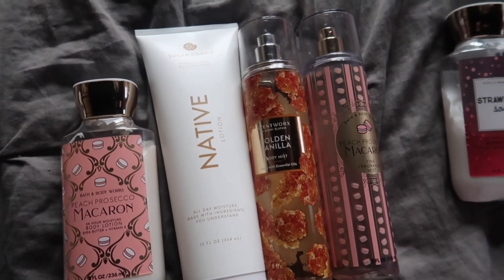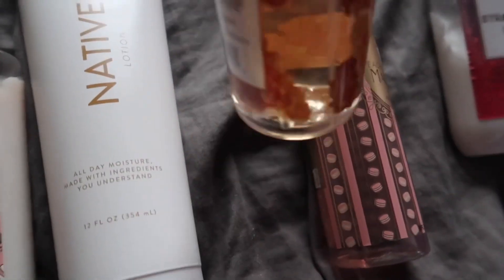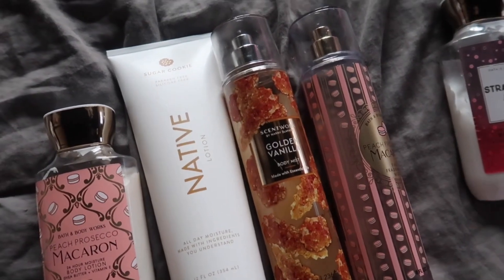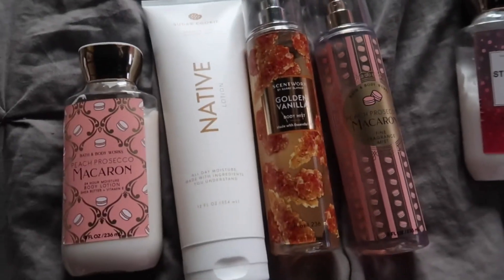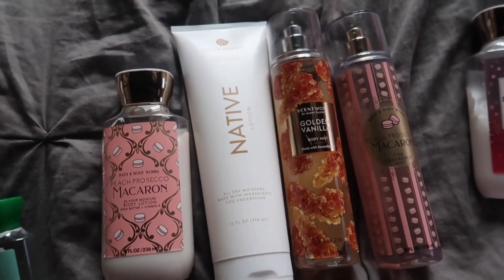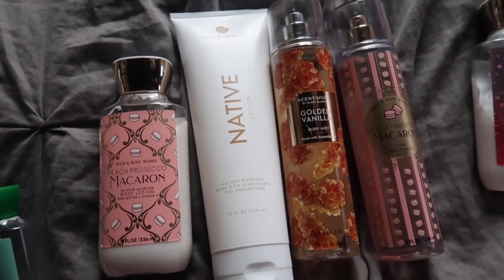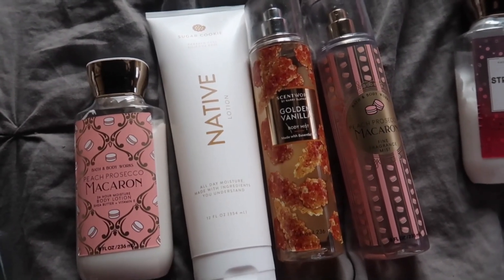I also added Golden Vanilla from Scent Works — you guys know how I feel about this one. It's just a gourmand, warm, toasty, crunchy vanilla and I have a huge dent in it. Then I added the mist on top. Even without a perfume involved, this will have you smelling like a straight-up snack. I highly recommend trying this combination — you will be smelling like a nice crunchy peach macaron, so delicious that you'll want to take yourself to a tea party.